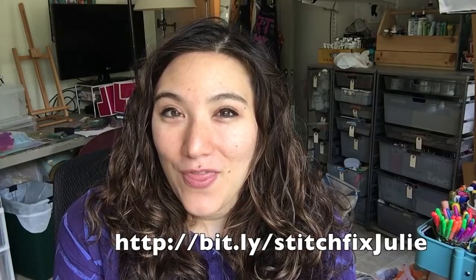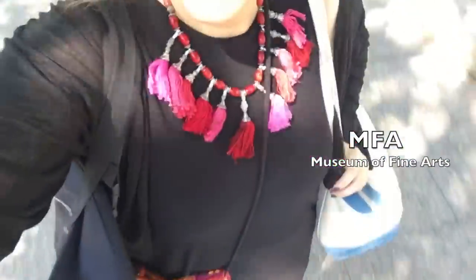Thank you as always for your comments, likes, and for subscribing to my channel. I've got a special bonus treat this week — a little mini vlog I'm going to post maybe tomorrow or Friday. I got my first Stitch Fix and I wanted to share my thoughts on that. Today is my last class at the MFA, so I'm carrying all my stuff and I think it's going to be a good day.